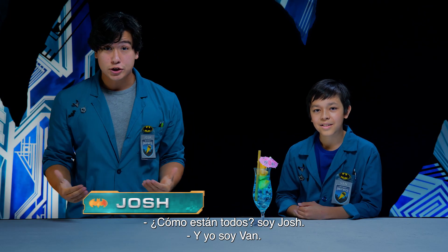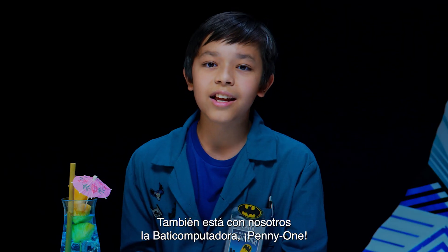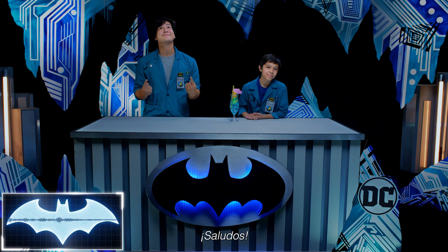What's going on, everybody? I'm Josh. And I'm Van. We've also got with us today the Batcomputer, Penny One. Greetings.